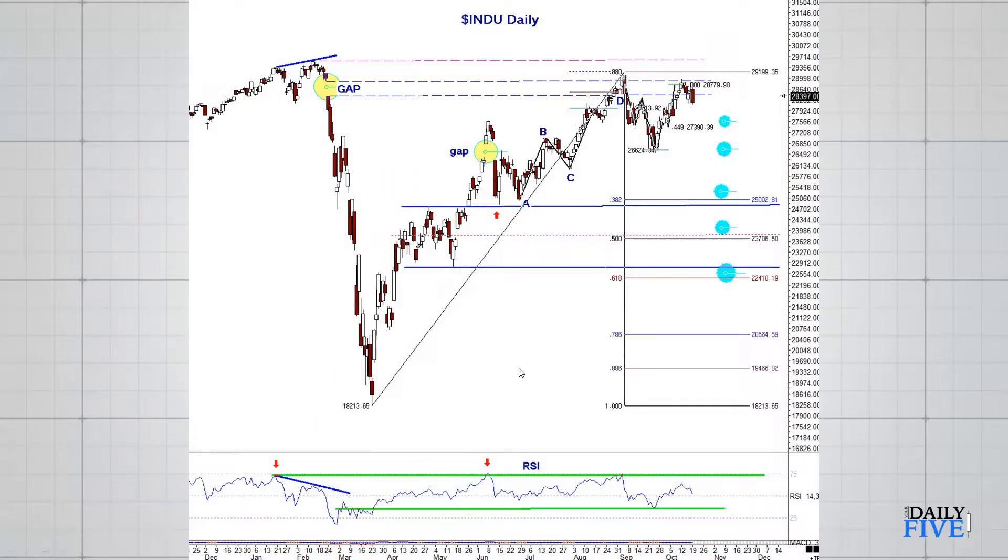Now let's look at the Dow Jones Industrial. This is a chart I've had on before, but I'll walk you through it quickly. These are what are called ABCD patterns. This one is a sell pattern, this one is a buy pattern, and we just recently had another ABCD sell pattern that completed up here at these previous resistance points, and we've had a turn to the downside.